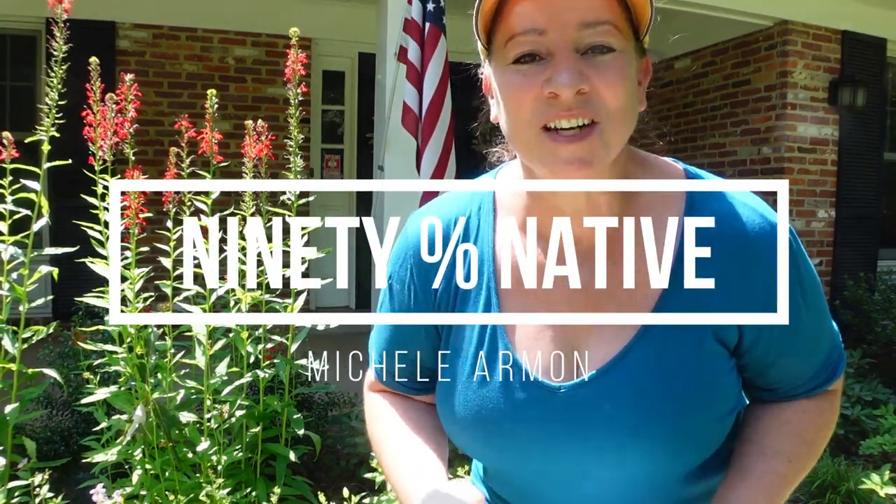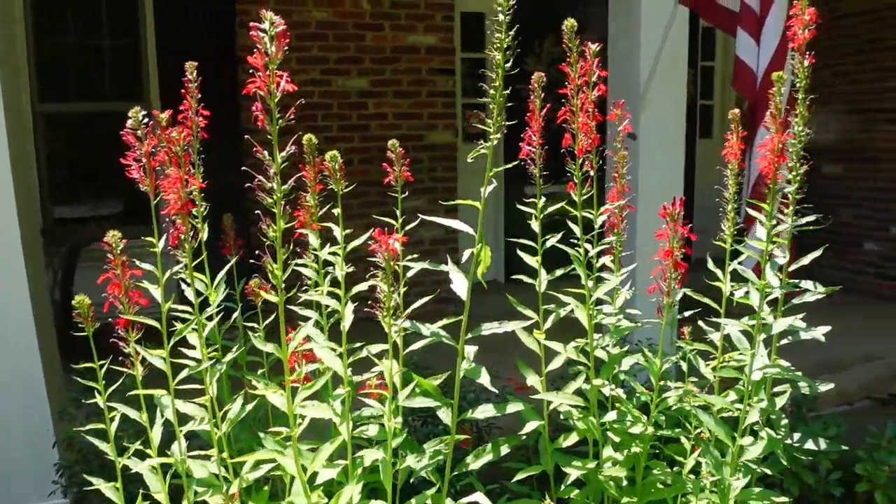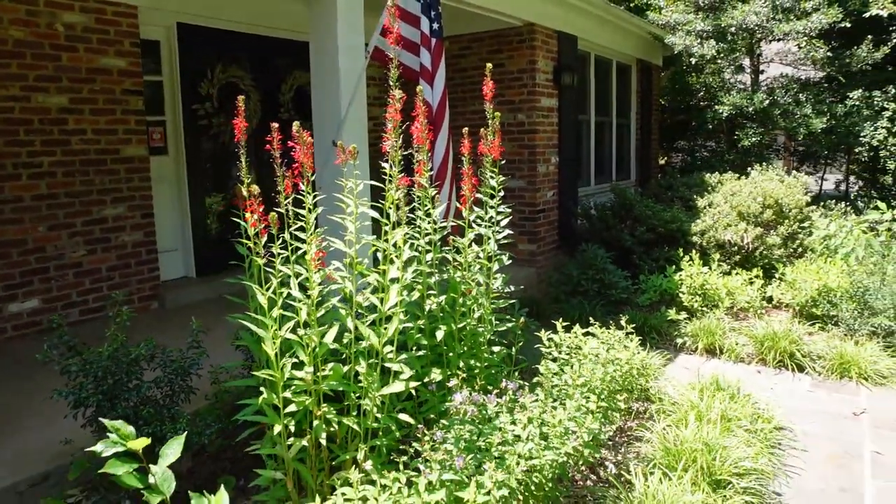Hello everyone, today I want to talk to you about the native plant cardinal flower, or Lobelia cardinalis. Cardinal flower is a beautiful native plant, and it is said to have been named when it was taken over to England in the 15th or 16th century. When people saw the bright vivid red blooms, they gave it the common name cardinal flower because that red reminded them of the Roman Catholic cardinals and the robes that they wear.